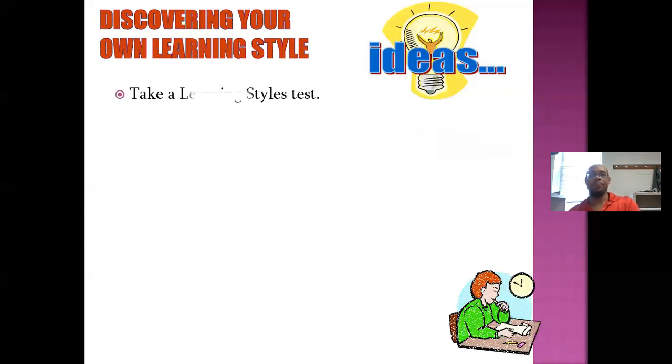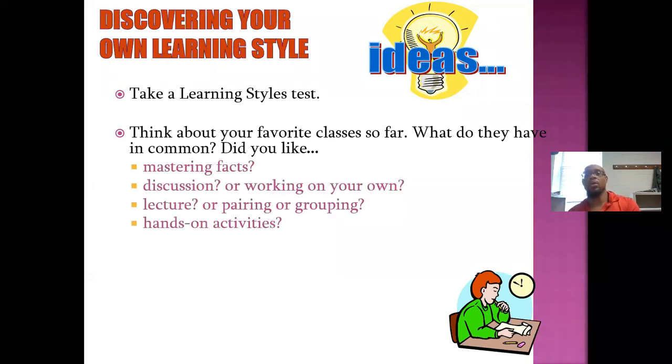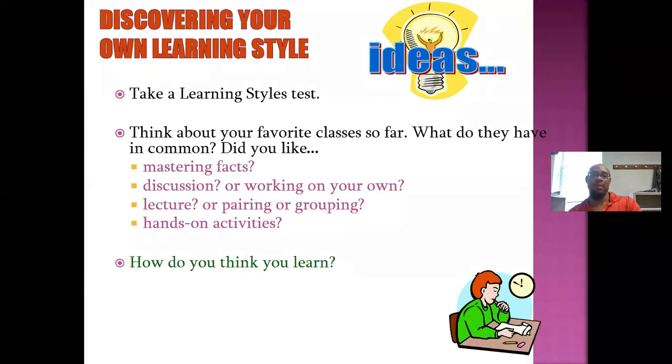Now let's discover your own learning style. Today you're going to take a learning style test after we finish reviewing. Think about your favorite classes so far — what do they have in common? Did you like mastering facts, discussion, or working on your own? Did you prefer lecture, pairing, grouping, or hands-on activities? Which stood out most to you? Think about how you learn before we take the quiz.